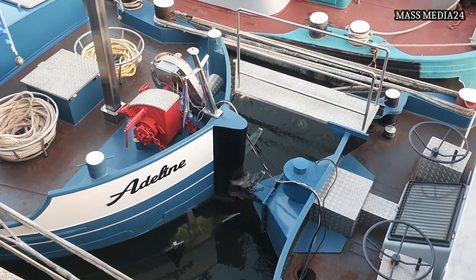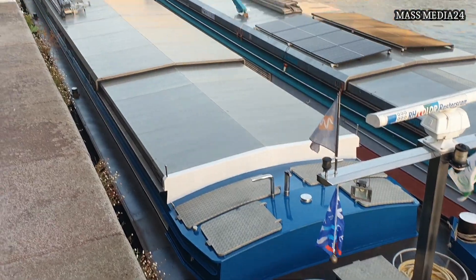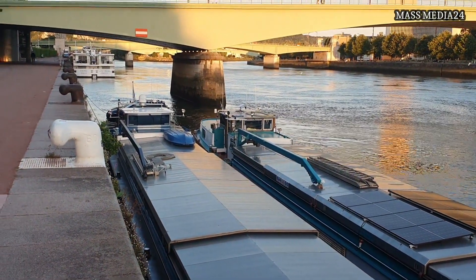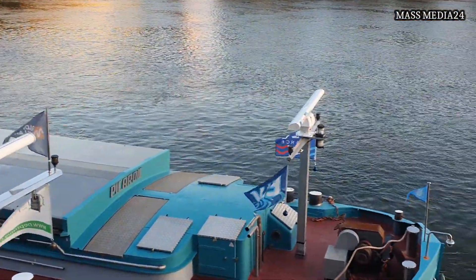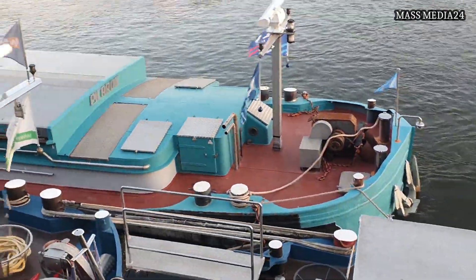And they are very connected and they can move together. Adeline is the pusher, and you can see over there — that's where it is. The captain's cabin is there. And then the other ship — this is Picardy, over there.